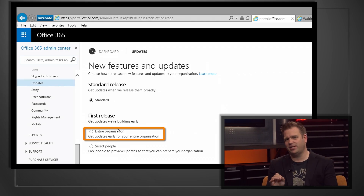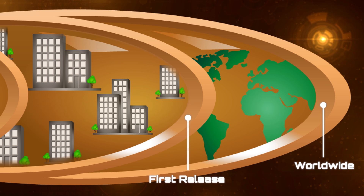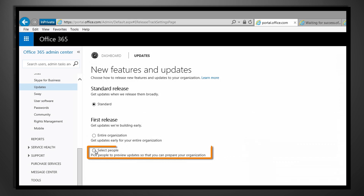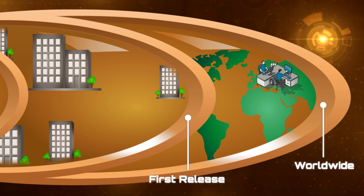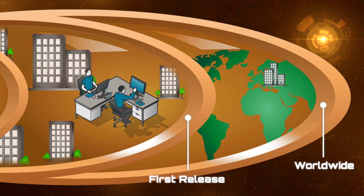She can also start building training to roll out to end users. When you set the organizational setting, your entire organization moves into the first release ring. But this new capability allows just a few people — maybe the IT team, maybe a couple of tech enthusiasts in the org — to go into that first release ring. Only those people. That means you don't have to set up trial or demo accounts, or pay for a test tenant, when you can just put those few select people into that ring.